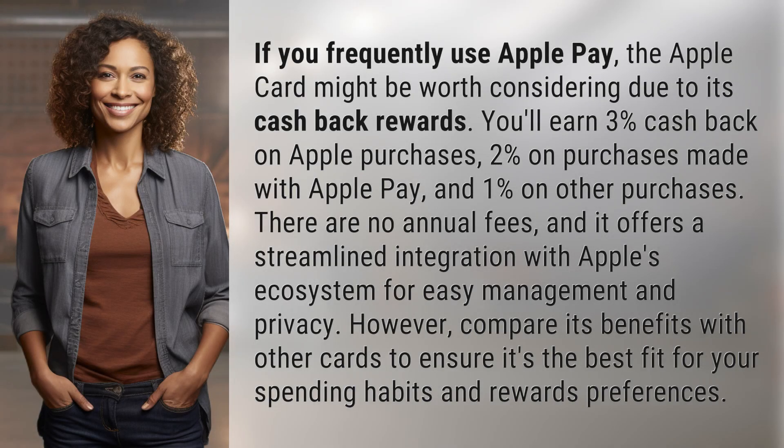If you frequently use Apple Pay, the Apple Card might be worth considering due to its cash-back rewards. You'll earn 3% cash back on Apple purchases, 2% on purchases made with Apple Pay, and 1% on other purchases. There are no annual fees, and it offers a streamlined integration with Apple's ecosystem for